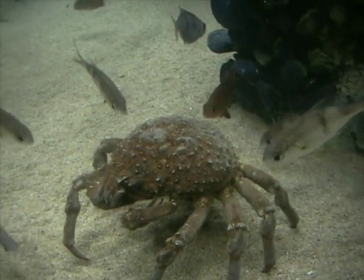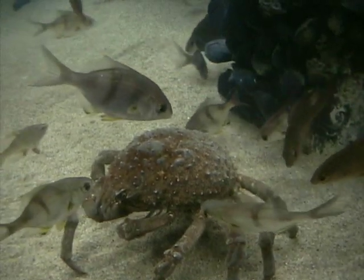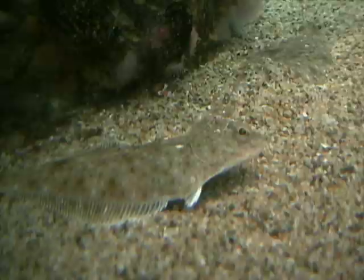Sheep crabs migrate into shallower water for the mating season. Flounders rest in the sand around the structures. Garbage and litter are often disposed of in the water, creating unusual habitats.